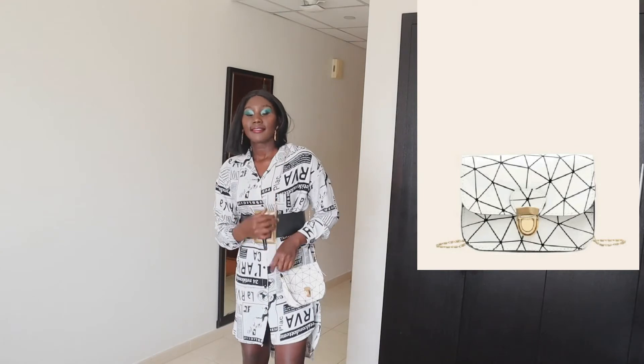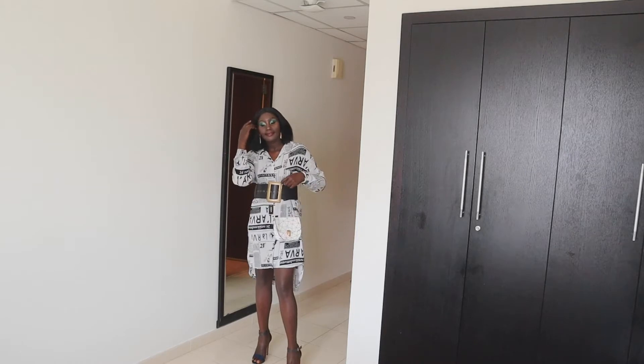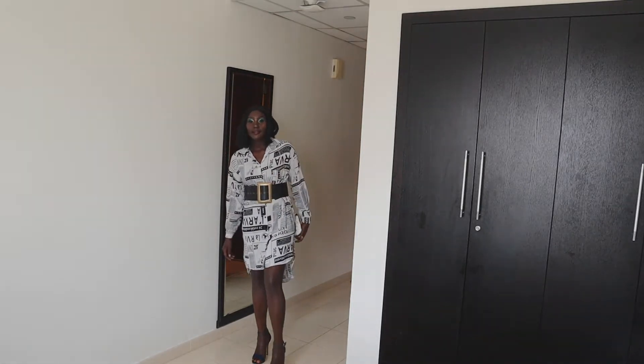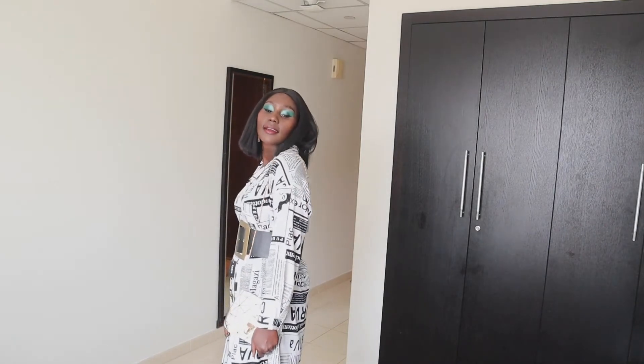The fourth item I got is this geometric print push lock chain bag. The bag is beautiful, but the material is very, very cheap. I didn't expect that, but maybe it's because it was very cheap — I bought it at a very low price, and the quality is quite bad.